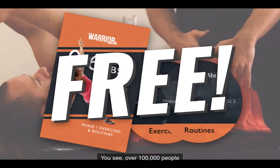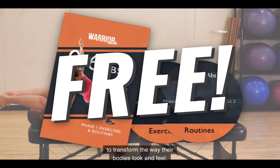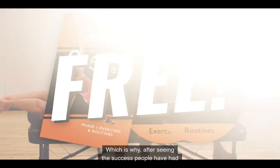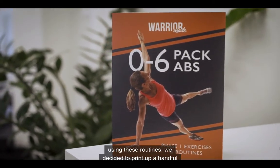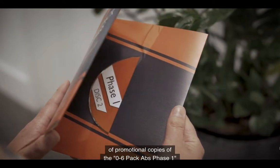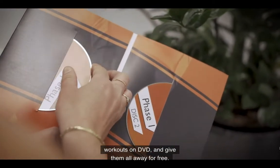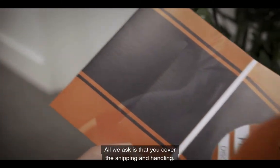Over 100,000 people have used these workouts and exercises to transform the way their bodies look and feel. Which is why, after seeing the success people have had using these routines, we decided to print up a handful of promotional copies of the Zero to Six Pack Abs Phase 1 workouts on DVD and give them all away for free. All we ask is that you cover the shipping and handling.